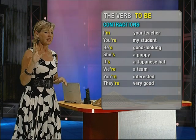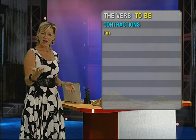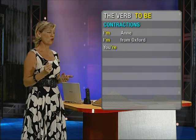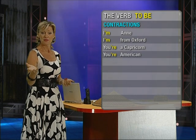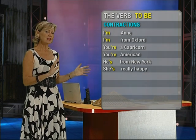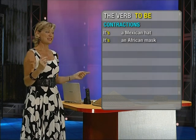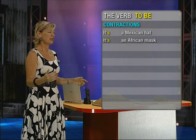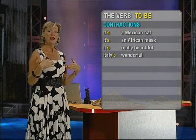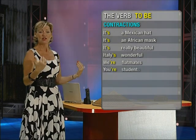Now, in our story 'That's Life,' there were some phrases using the verb to be. For example, Anne said, 'I'm Anne, I'm from Oxford.' And then Alice said, 'You're a Capricorn. You're American.' Other examples were: 'He's from New York.' 'She's really happy.' 'It's a Mexican hat.' 'It's an African mask.' 'It's really beautiful.' 'Italy's wonderful.' 'We're flatmates.' 'You're students.' And 'they're so friendly.'